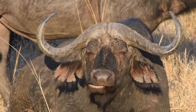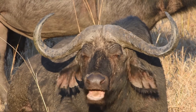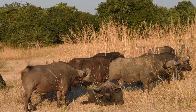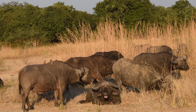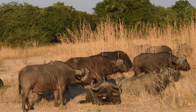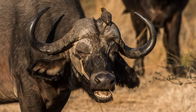African buffalo look dim-witted and near-sighted, but neither is true — they have keen senses. They are one of Africa's most dangerous animals, consistently killing over 200 people each year. Looks can be deceptive: each of these animals weighs up to 2,000 pounds. They seem like big domestic cows, but there's a reason they've never been domesticated — they are very unpredictable. We watched this herd for some time, getting spa treatments from the oxpeckers.